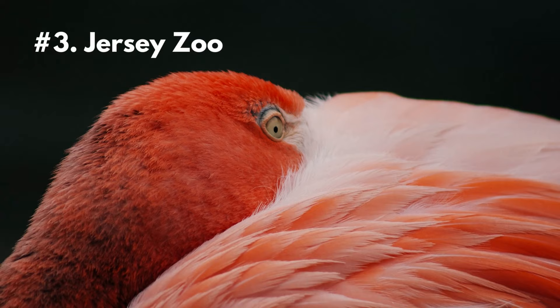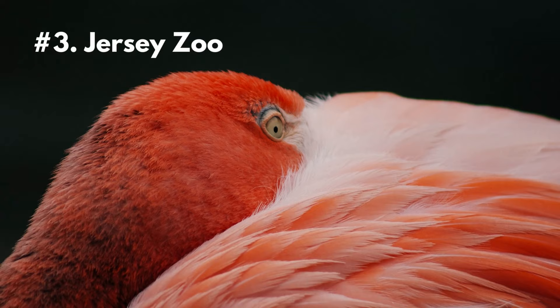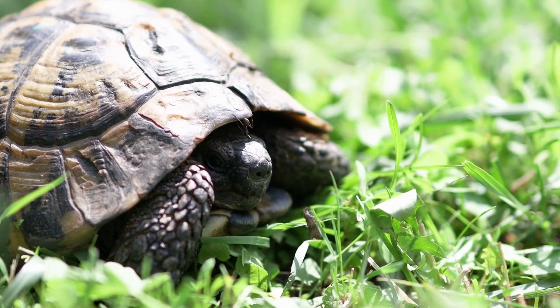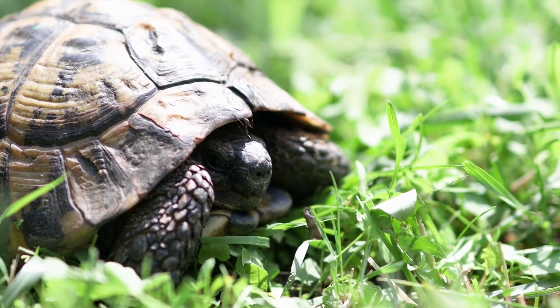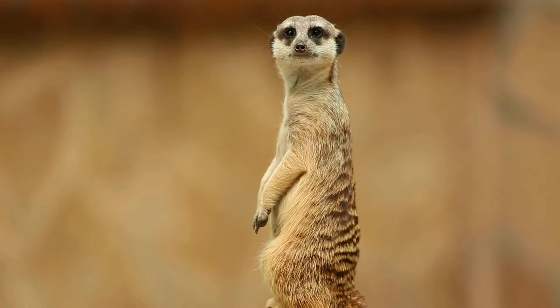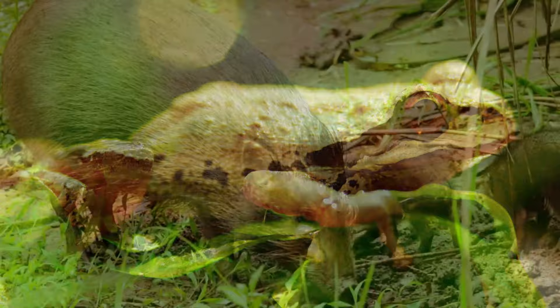Number 3: Jersey Zoo, also known as the Durrell Wildlife Conservation Trust. This is a famous zoo and conservation organization located in Trinity. It was founded by the naturalist, author, and zookeeper Gerald Durrell in 1959. The zoo is spread over 32 acres of landscaped gardens and houses over 1,000 animals from more than 130 species, including rare and endangered animals. The zoo has been successful in breeding several species, such as the agile frog, the pygmy hog, and the Mauritius kestrel, and has reintroduced them into the wild.